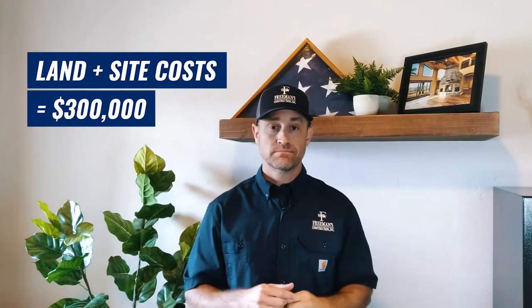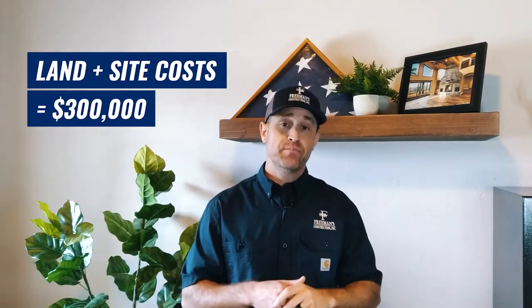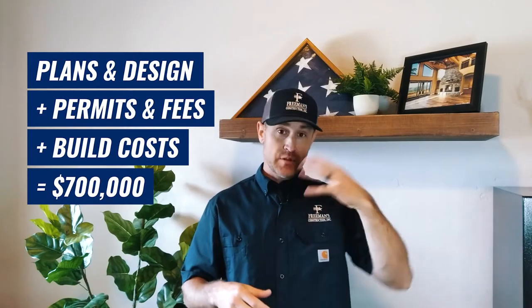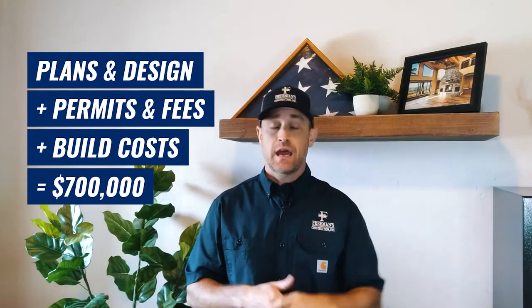We're going to have an all-in number for the land and site costs. Once we have that, let's say that number is $300,000. That leaves us $700,000 to actually build a home, pay for the permits and fees, and cover the plans and design of that home. So now you have $700,000 left over and you have to design a home to meet that budget.